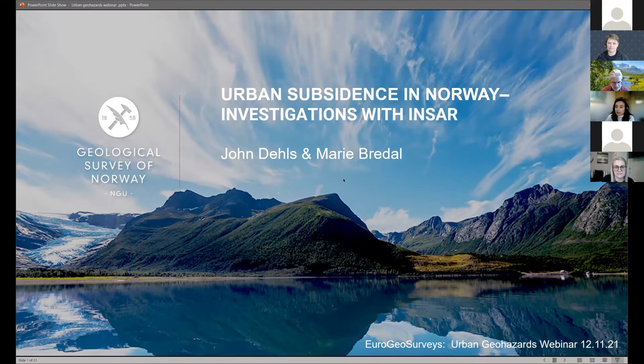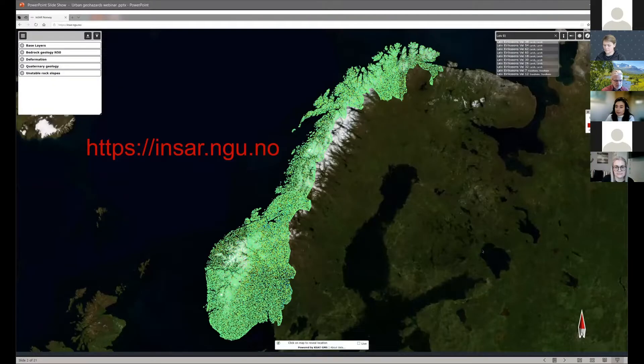We've seen a few good case examples today already of using InSAR. I'm going to review what we're doing in Norway in terms of both producing and using InSAR data, and what some people might be able to expect soon from a European level. We've developed what we call the Norwegian Ground Motion Service at InSAR Norway, which is a platform on the web where you can look at InSAR ground motion data, which we produce.